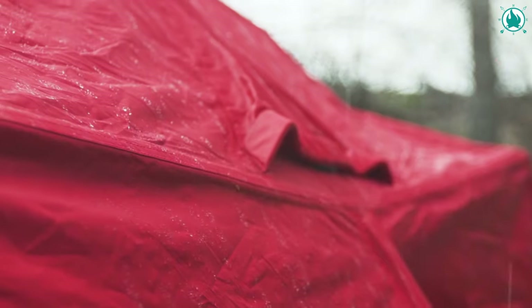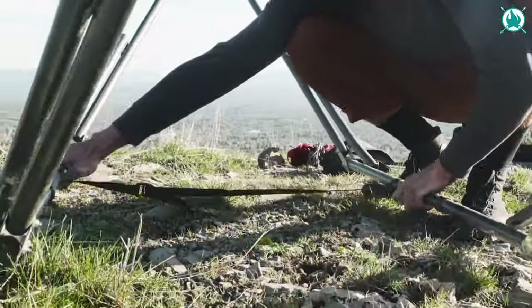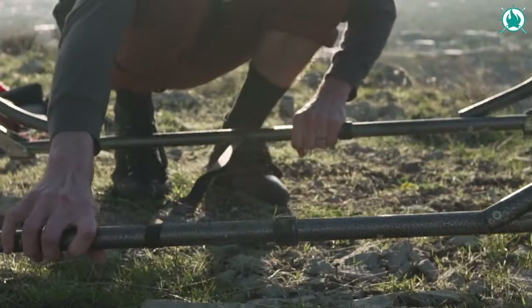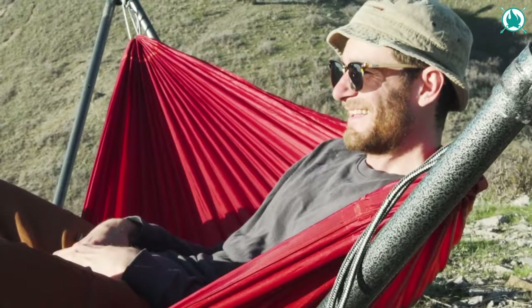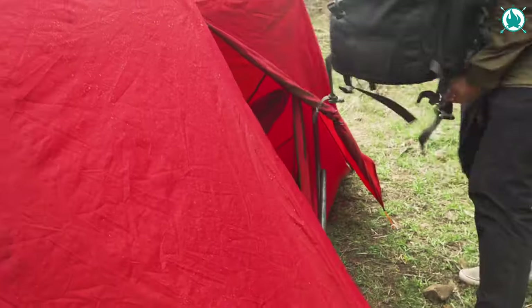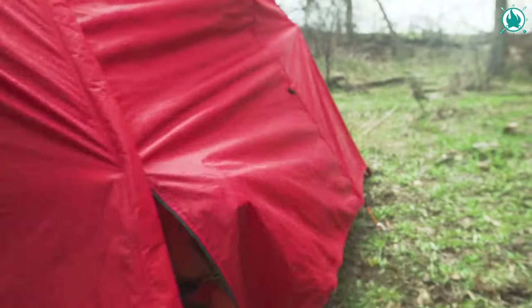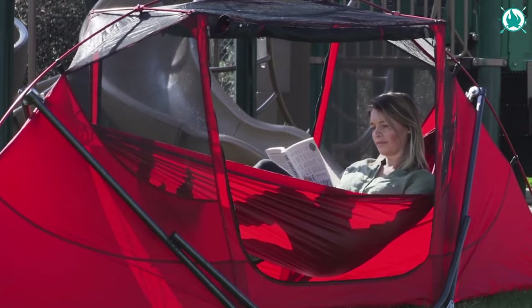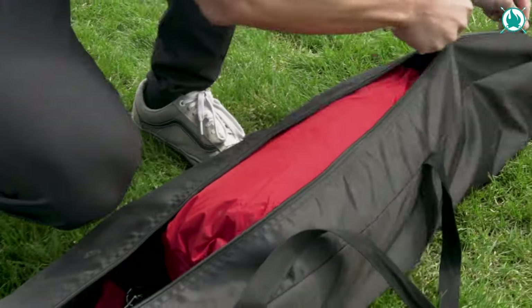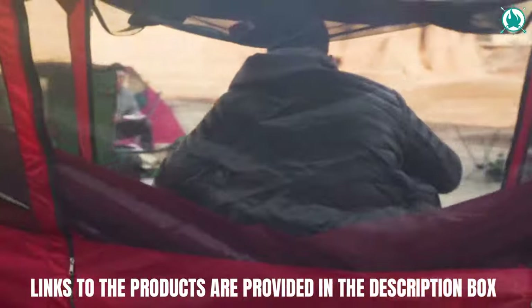Whether camping, beach lounging, or backyard relaxing, the Tamic adapts to your needs. Its durable ripstop nylon tent and rainfly ensures safety and keeps your gear dry. The Tamic stand can also be used independently, making it a great addition to road trips, RVs, or even indoor setups. The portability, compact design, and backpack-style carrying bag make it hassle-free. The price is $299.